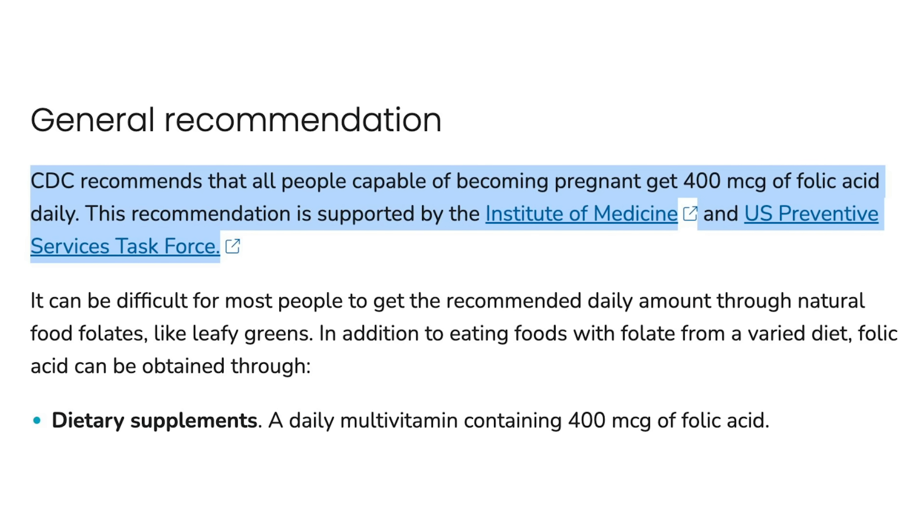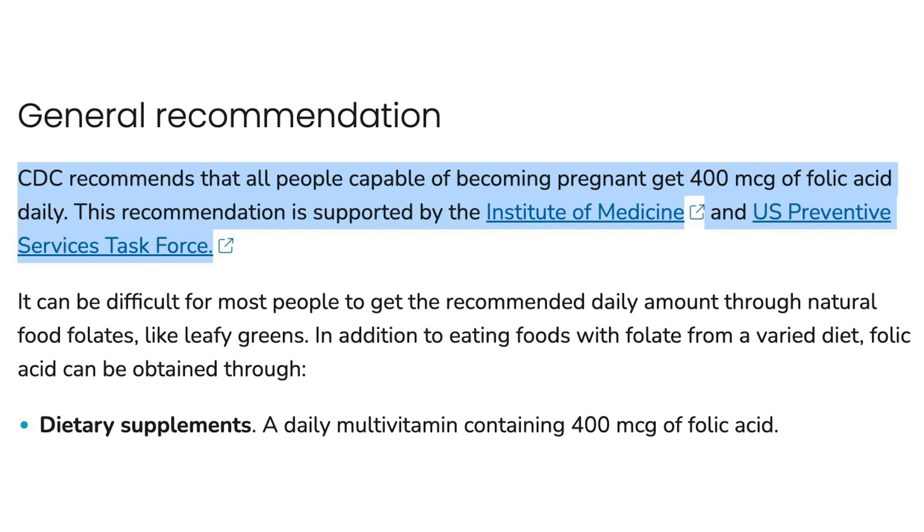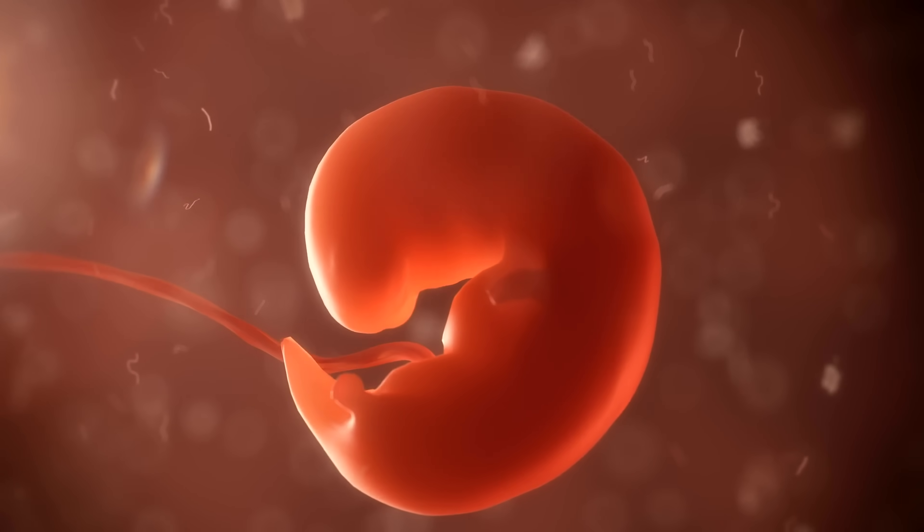Now, with all this talk about pregnancy, did you know that most medical organizations recommend that females of childbearing years supplement with folate? In addition to its other physiological functions, folate decreases the risk of fetal neural tube defects.